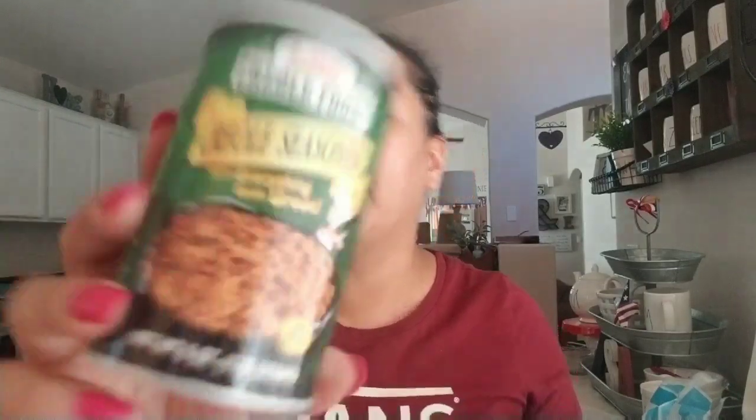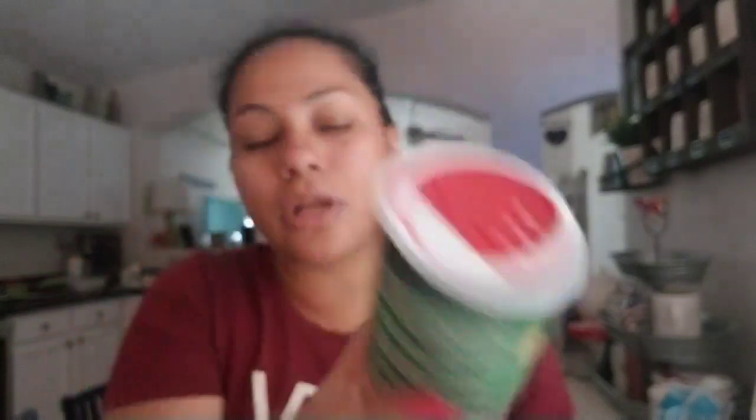And then I picked up this Creole seasoning. I usually pick this up at my local food store but I'm running out of mine, so I just wanted to try this one and see if it's kind of the same thing.